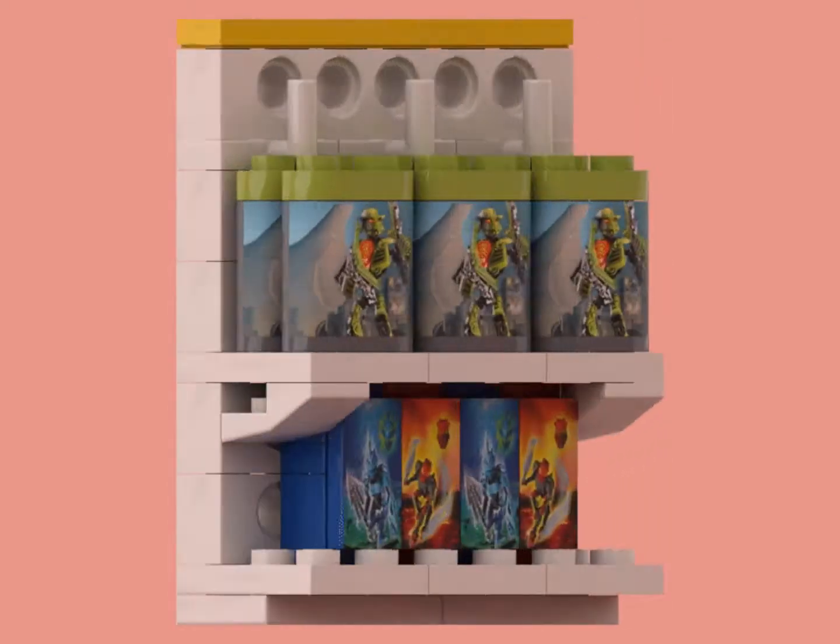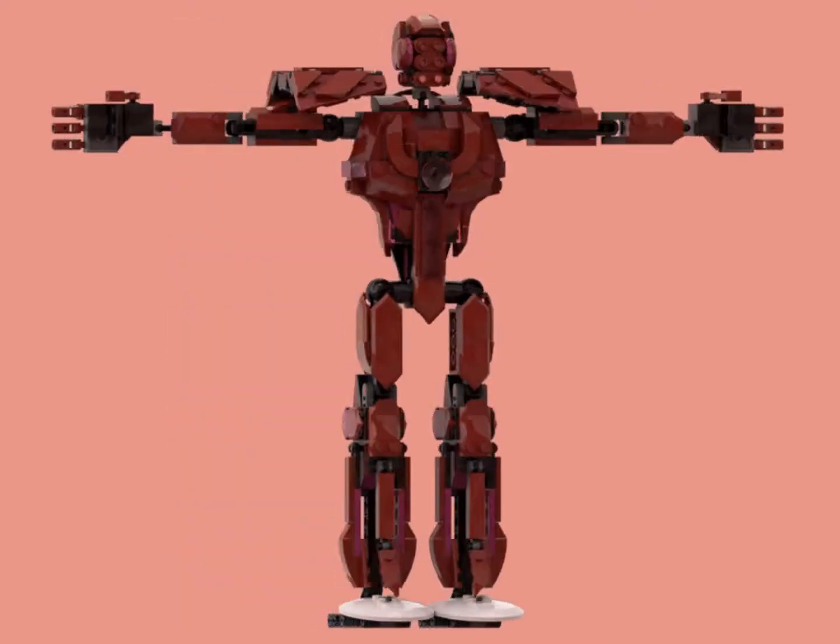Having a fanbase in the billions, Marvel is always a good use of shelf real estate, and as such had the ability to support large, Bionicle-like action figures.